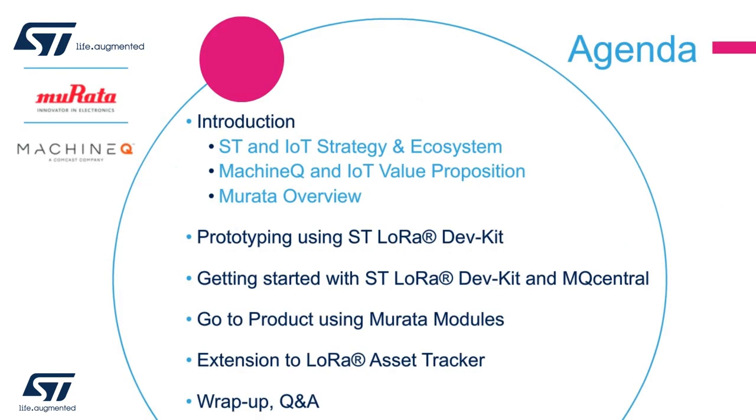The webinar agenda will consist first of a short introduction of ST, MachineQ, and Murata with an emphasis on IoT. Then we will go into more detail by providing an overview of the ST LoRa Dev Kit used for prototyping, how to get started using it, how to run the MachineQ IoT platform called MQ Central, and then explain the go-to-market strategy using the Murata modules. We will then present how to extend the ST LoRa Dev Kit into an asset tracker.